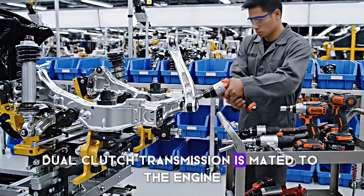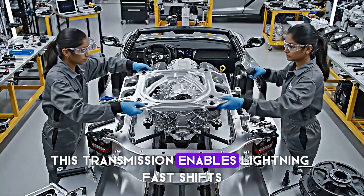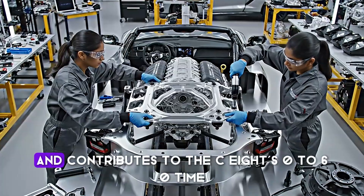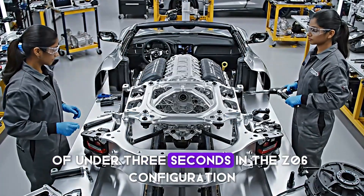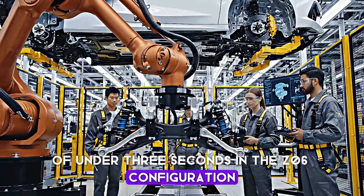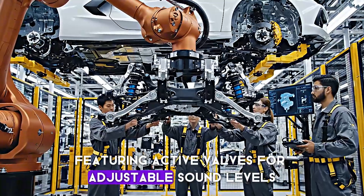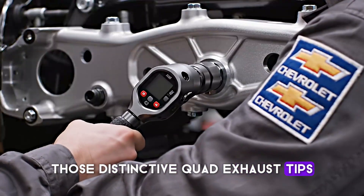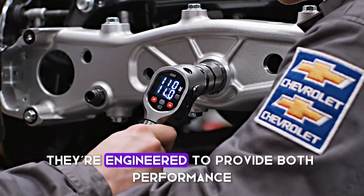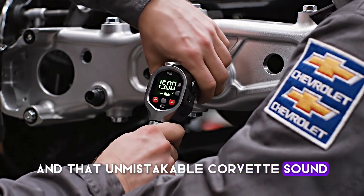The 8-speed dual-clutch transmission is mated to the engine with exacting precision. This transmission enables lightning-fast shifts and contributes to the C8's 0-60 time of under 3 seconds in the Z06 configuration. The exhaust system, featuring active valves for adjustable sound levels, is installed next. Those distinctive quad exhaust tips aren't just for show — they're engineered to provide both performance and that unmistakable Corvette sound.